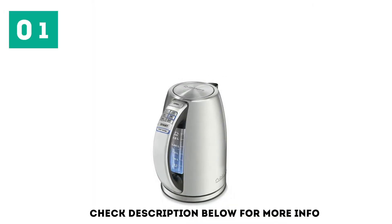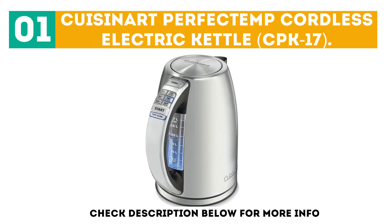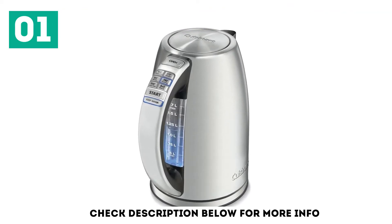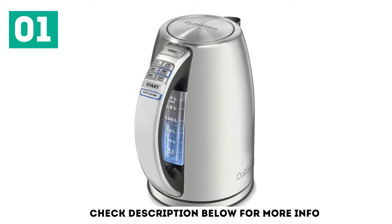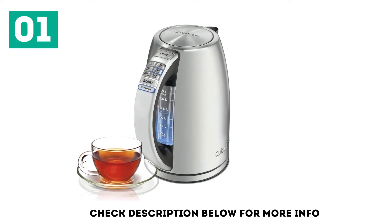Starting off our list at number 1, the Cuisinart Perfect Temp Cordless Electric Kettle, CPK17. The Cuisinart CPK17 won us over with its consistent performance and easy-to-use interface. In our tests, we found very little variation in the amount of time it took to bring a liter of water to a boil.